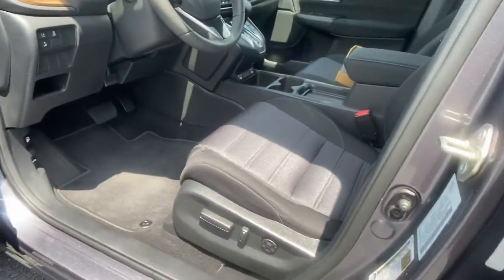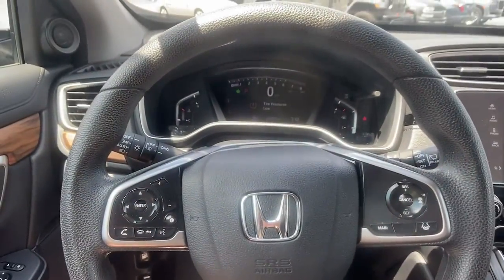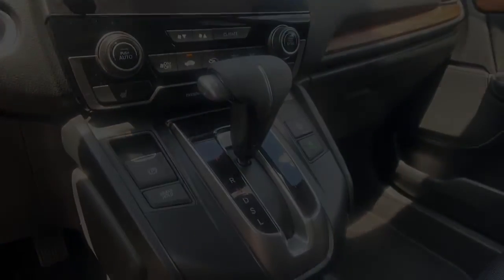Power driver's seat, electronic stability control, heated front seats, aluminum wheels, intermittent wipers. Being adventurous.